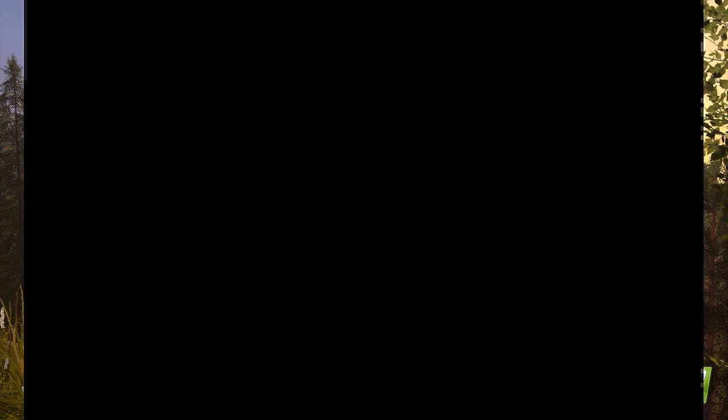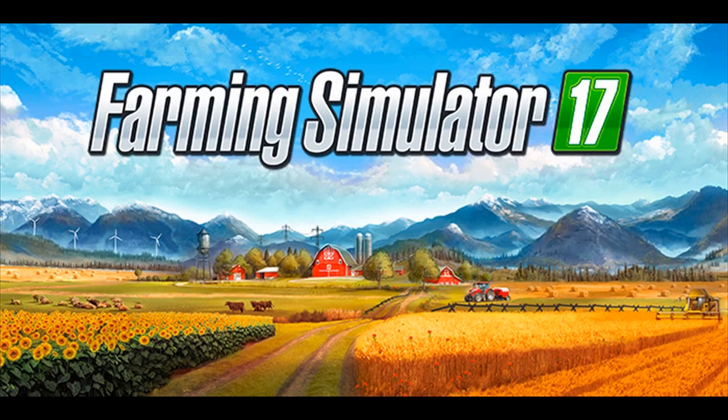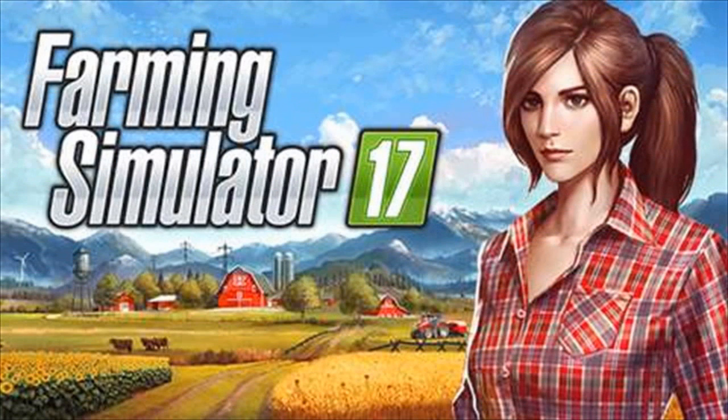All the hotness is here: New Holland, Homer, Case IH, and for the first time ever in Farming Simulator, the lineup includes...